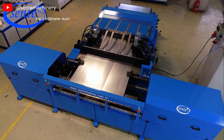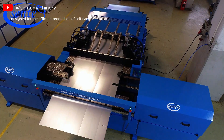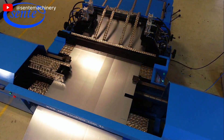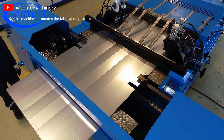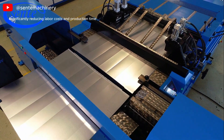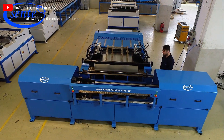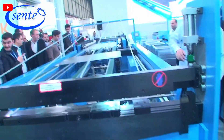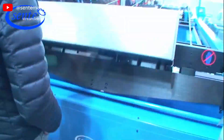The 2 mm Auto Self-Flange Duct Former Machine is a specialized piece of equipment designed for the efficient production of self-flange ductwork used in HVAC systems. Capable of processing sheet metal up to 2 mm thick, this machine automates the fabrication process, significantly reducing labor costs and production time. Its advanced design features precision cutting and bending capabilities, allowing for the creation of ducts with accurate dimensions and smooth, clean edges. The self-flanging mechanism eliminates the need for additional flanging tools, streamlining the production workflow.